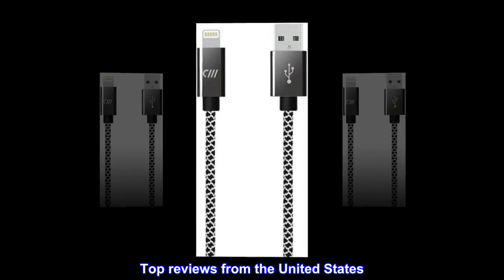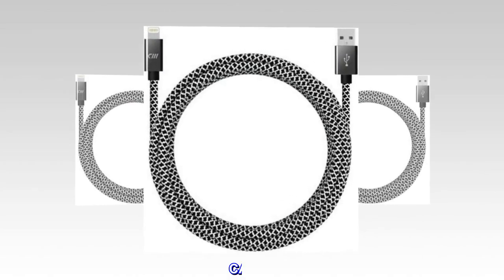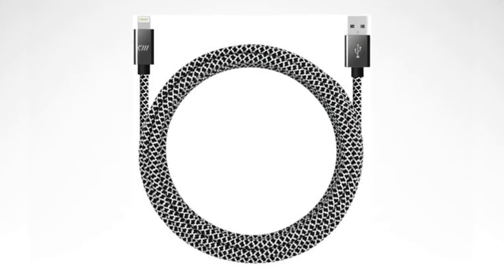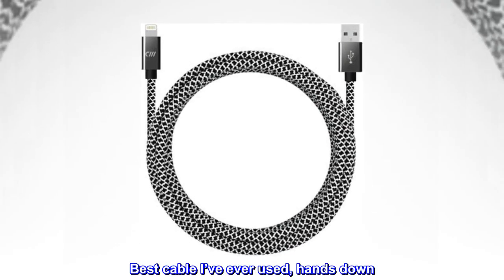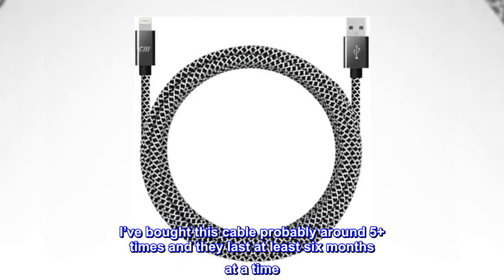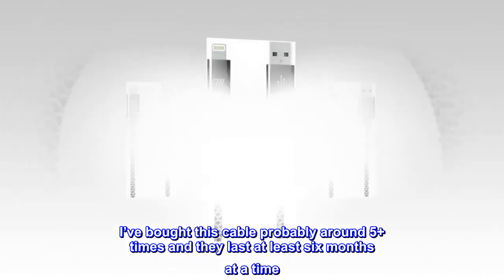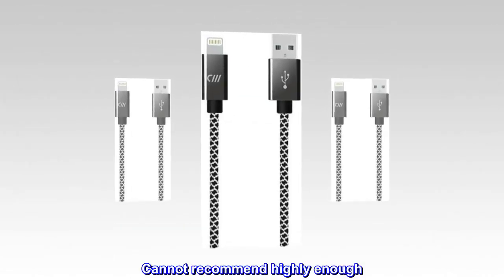Top reviews from the United States. Best cable ever. Best cable I've ever used, hands down. I've bought this cable probably around 5 plus times and they last at least 6 months at a time. Cannot recommend highly enough.